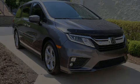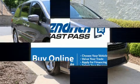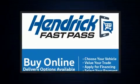Introducing the 2020 Honda Odyssey. It features a front-wheel drive platform, an automatic transmission, and a 3.5-liter six-cylinder engine.